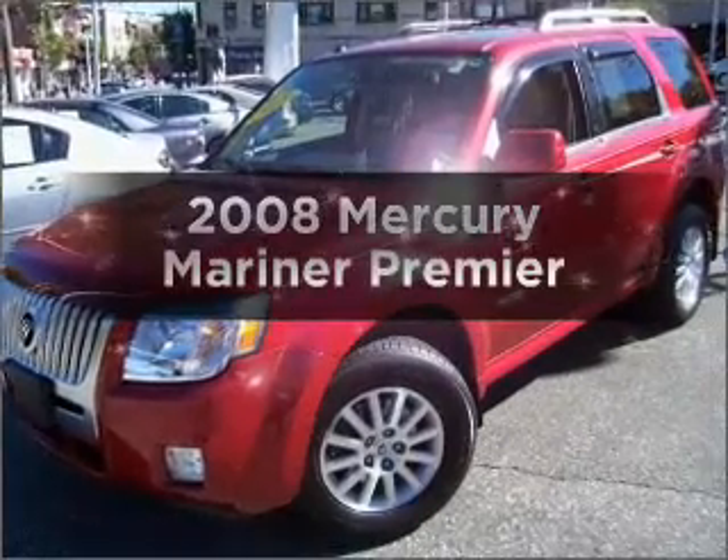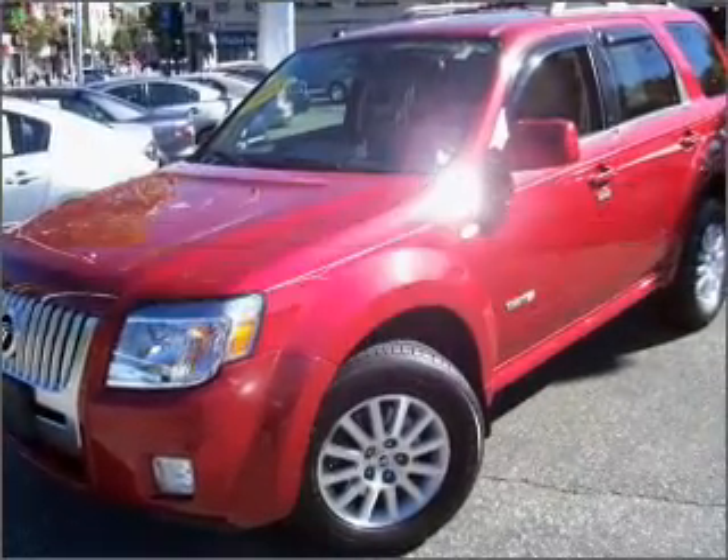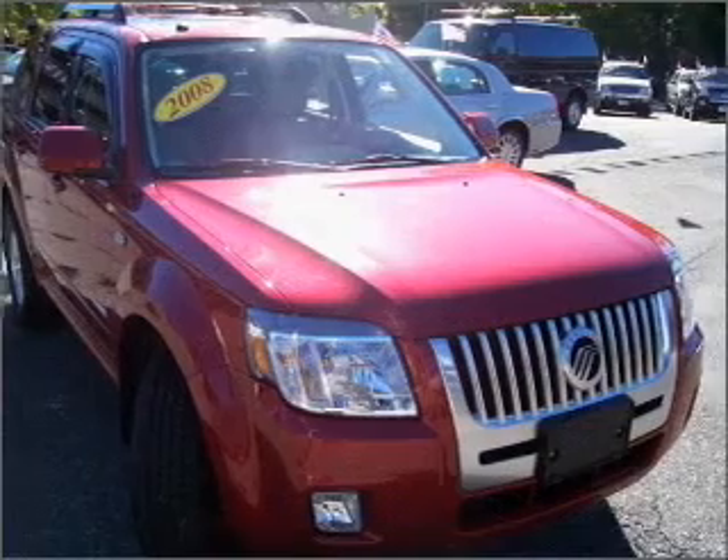Check out this 2008 Mercury Mariner. Travel the roads in style and comfort in this great vehicle.